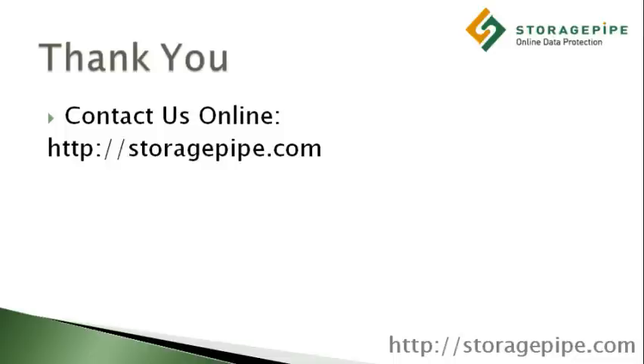Thank you for taking part in this presentation. If you have any questions or comments, please leave them below. We'd be happy to answer any questions you might have. And if your company would like help modernizing their current backup process, please visit StoragePipe.com for more information.